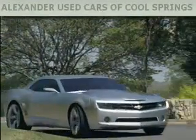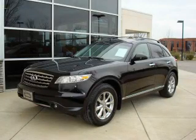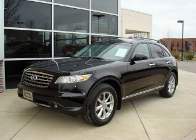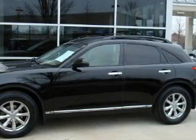Another fine vehicle offered by Alexander Auto Mall Cool Springs. This is a certified 2007 Infiniti FX35. Plenty of space for what you need. It has a 3.5-liter six-cylinder engine and a five-speed automatic transmission.